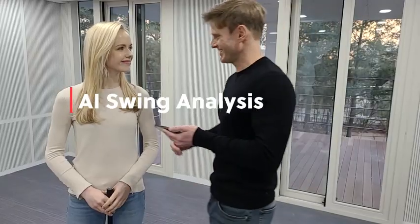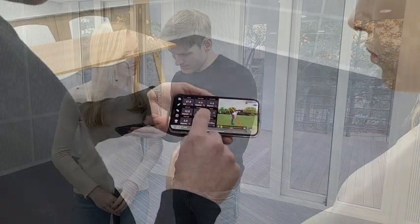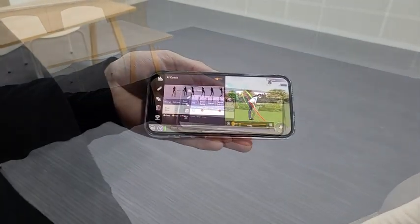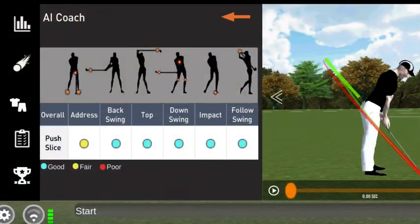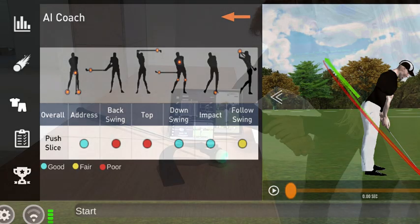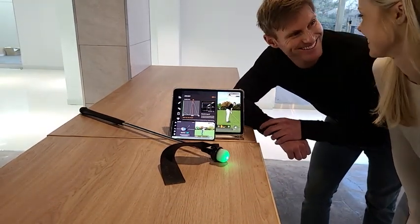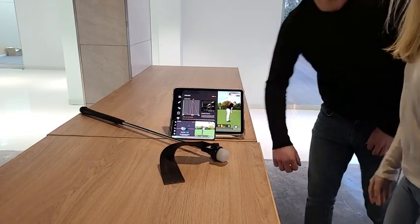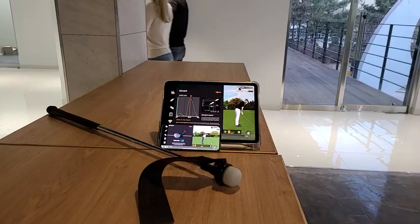SmartGolf also improves your golf skills with the world's best technology. Artificial intelligence predicts the movement of the human body only by the golf swing, so you can easily see where your swing is going wrong. SmartGolf improves your golf skills with several different technologies and offers a reasonable price with the SmartGolf AI Analyzer.